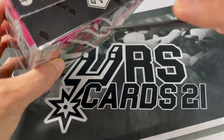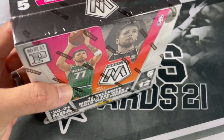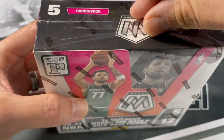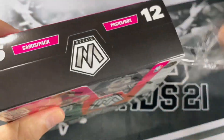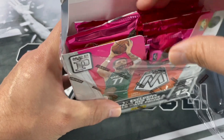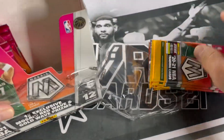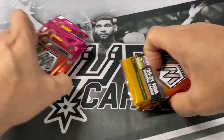We are looking for Anthony Edwards, LaMelo, James Wiseman, and a lot of the rookies from 2021. With so many packs, we're definitely hoping to pull at least one of them, plus we're also looking for the red and gold parallels.